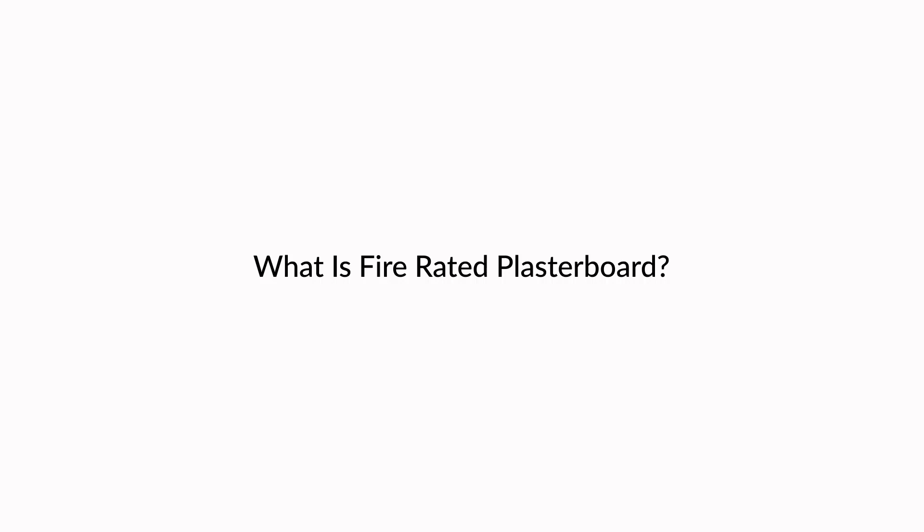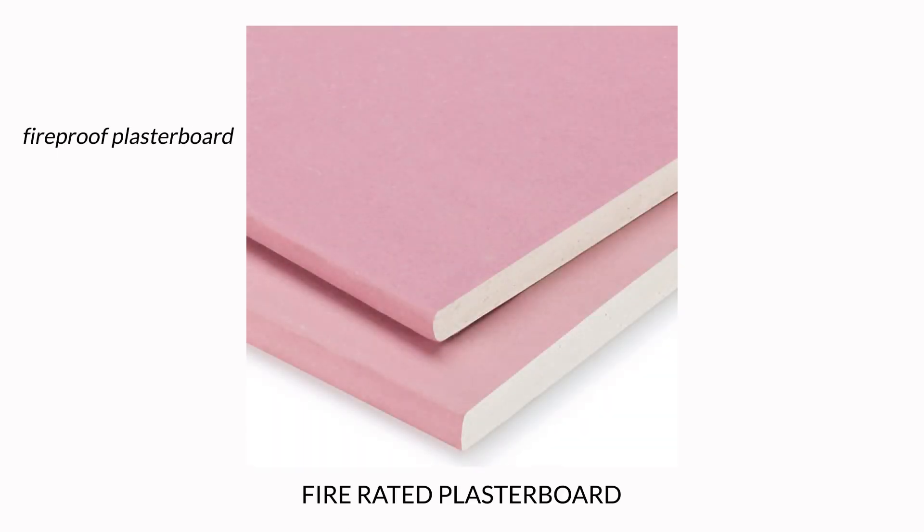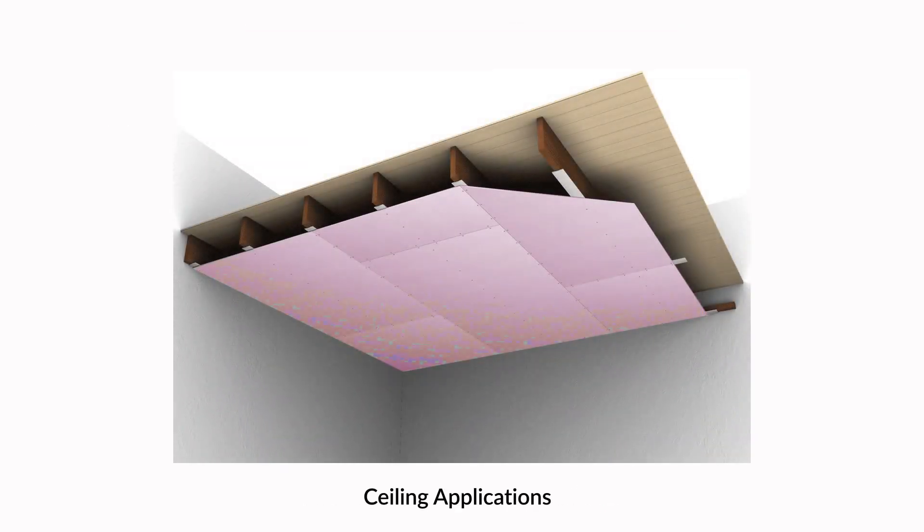What is fire rated plasterboard? Fire rated plasterboard, popularly known as fireproof plasterboard, is a building material designed to resist or withstand fire. The panels are used for both ceilings and wall applications and usually come in pink.